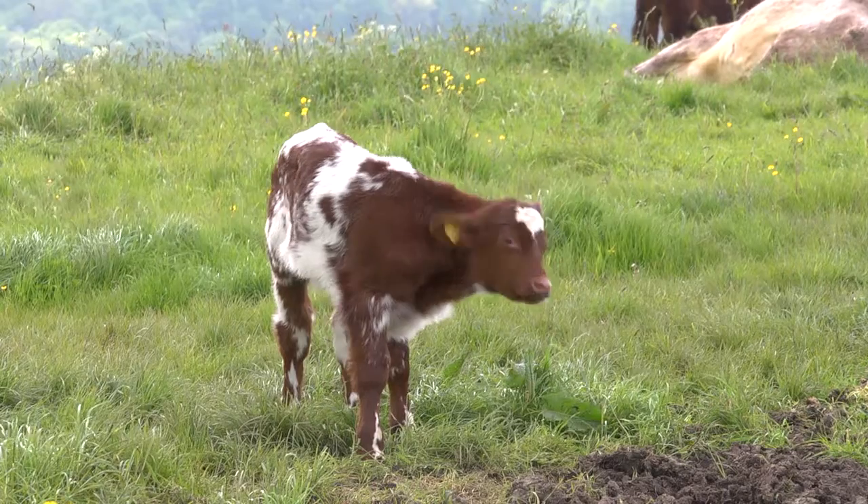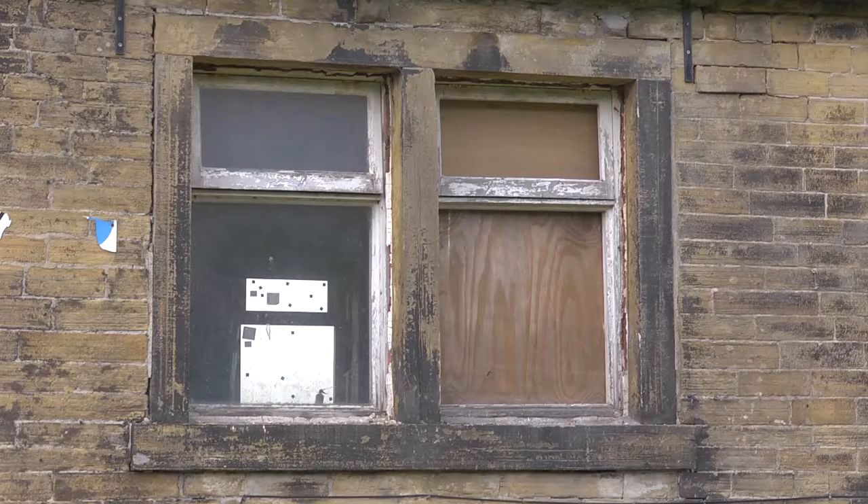The Create Barn started life as a cattle barn, which was left derelict for ten years. We knew that they wanted to reduce the environmental impact and have an eco-renovation.